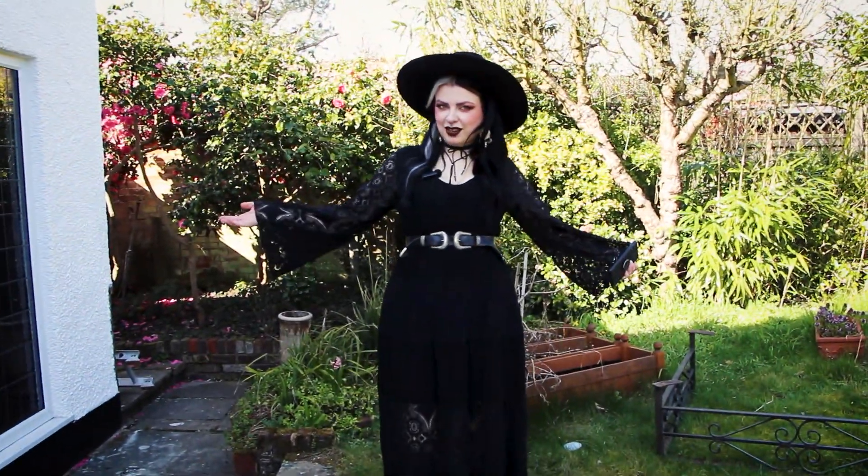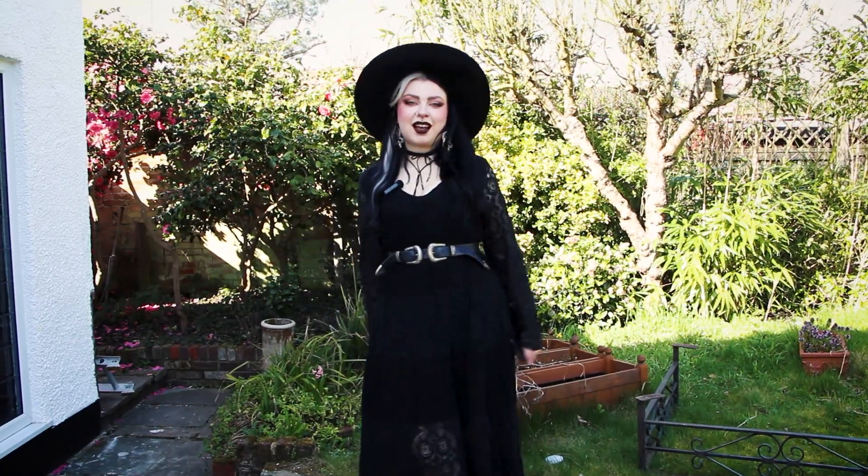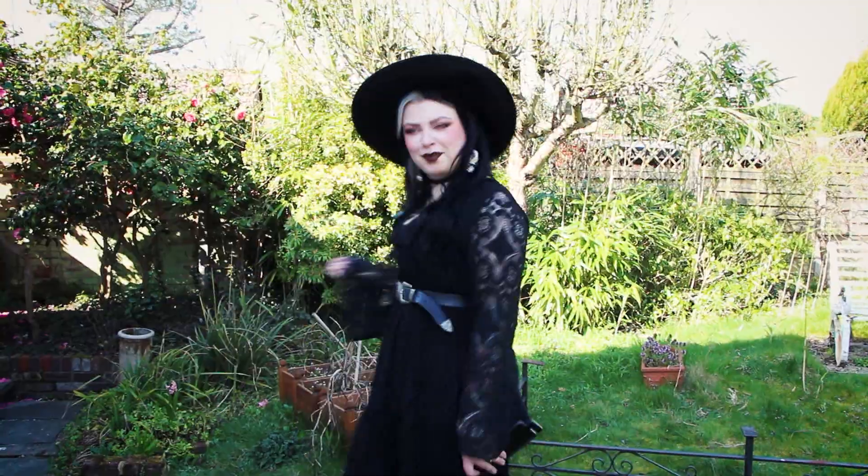Hi friends! Welcome to my garden! In just a couple of days we will have this place completely turned around, so I thought it would be fun to give you a before tour. Follow me!